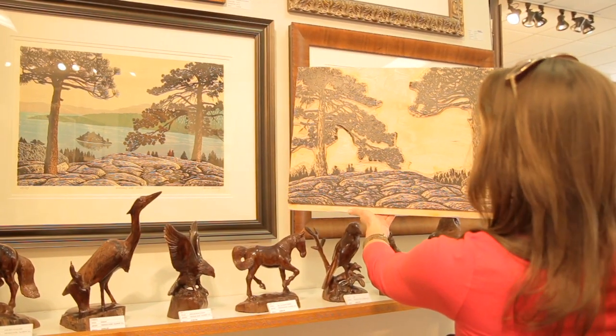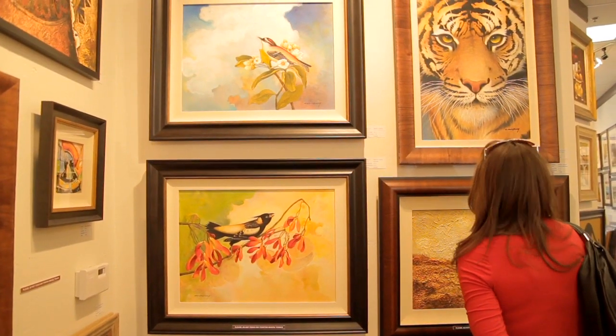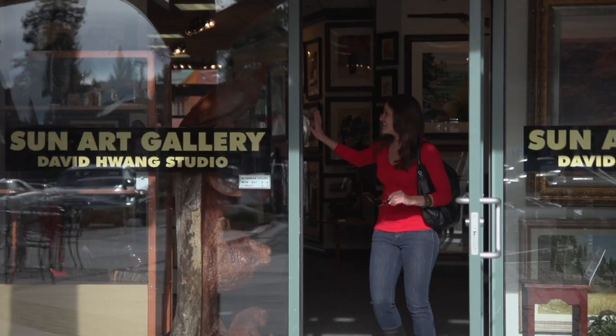I'm so impressed by David's woodblock prints and Connie's abstract pieces. I just had a fantastic time checking out all the different galleries here, each special and unique in its own way. This literally is the center for art. If you're looking for something special to bring home with you, make sure you visit the art galleries at Village Center.